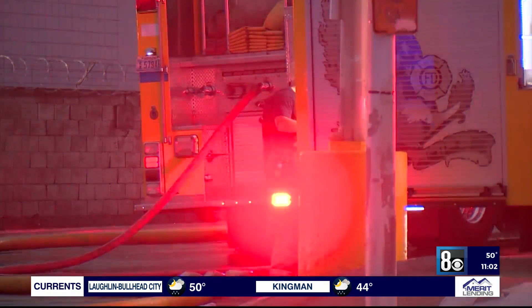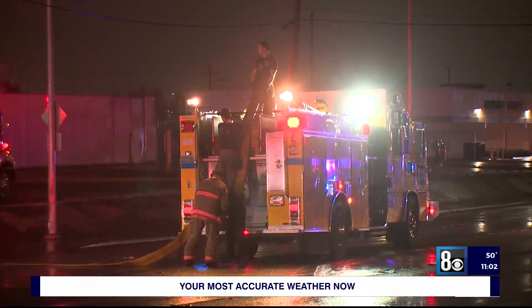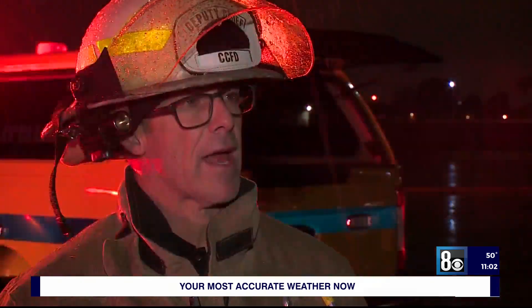CCFD shared with 8 News Now that Saturday's wet weather made for a much easier time putting out the flames, but the lack of water from nearby hydrants posed a challenge for those on scene. They had to hook up to some of the yellow hydrants to get water supplies — some hydrants they describe as "dead hydrants" — so they just had to lay a little more hose. There were no injuries, civilian or firefighter.